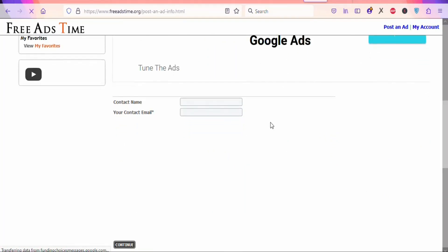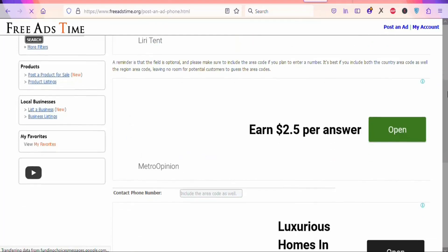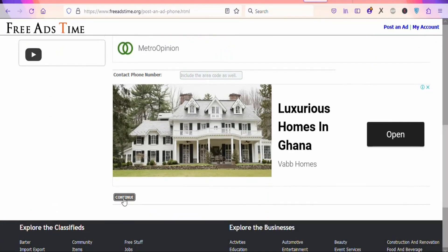Once you click on continue, you can see fields for contact name and contact email. Enter your name and your contact email. Once that is done, click 'Continue.' You will see a contact phone number field — we are not going to enter any contact phone number. Just scroll down and click 'Continue.'